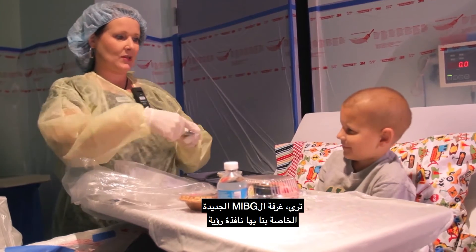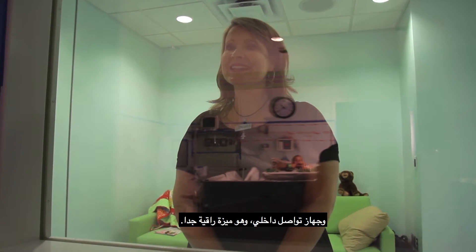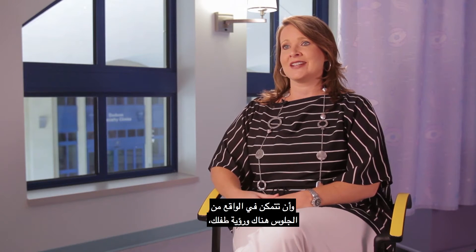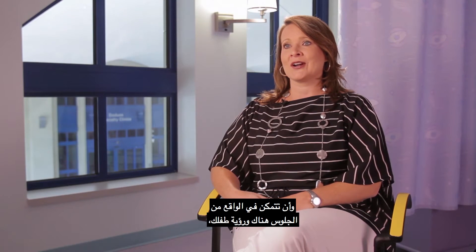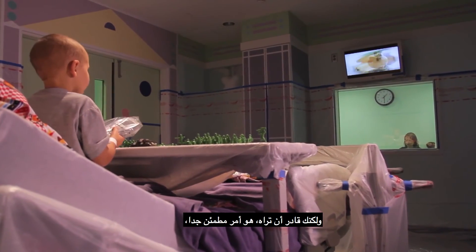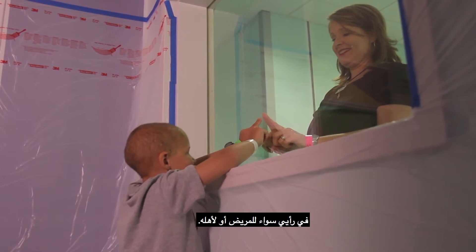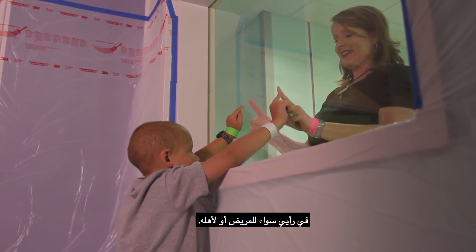Our new MIBG therapy room has a viewing window and an intercom system, which is such a neat feature. And to actually be able to sit there and watch your child — not being able to physically be with them, but be able to just see them — would be very comforting, I think, both for the patient and for the parent.